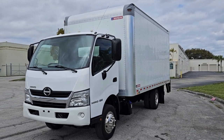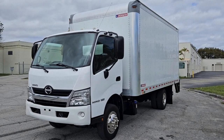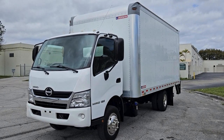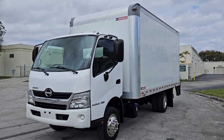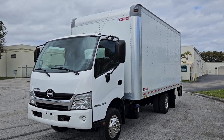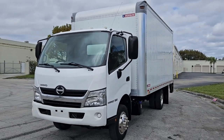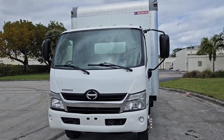Greetings from Nova Auto Sales from sunny South Florida. Up for sale today this 2019 Hino 155, 16-foot box with a really nice liftgate in the back. Beautiful condition. We'll go ahead and give it a quick walk around and then we'll take it panel by panel and show you the condition of the vehicle.